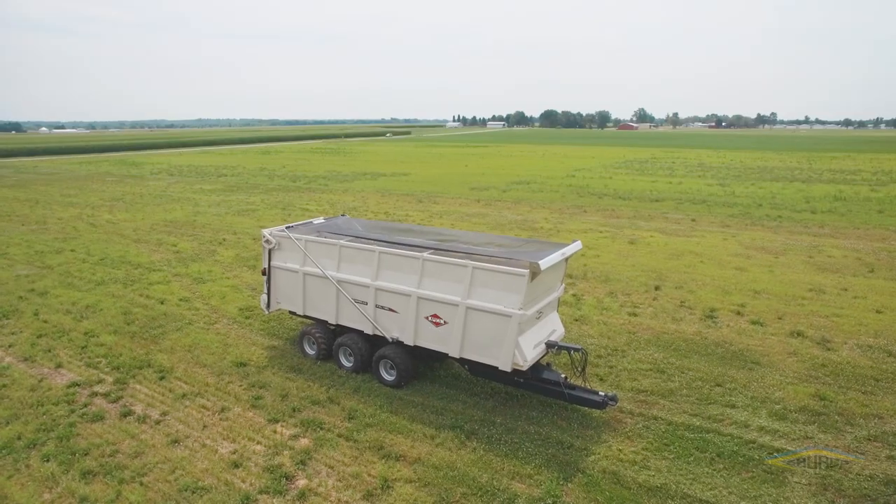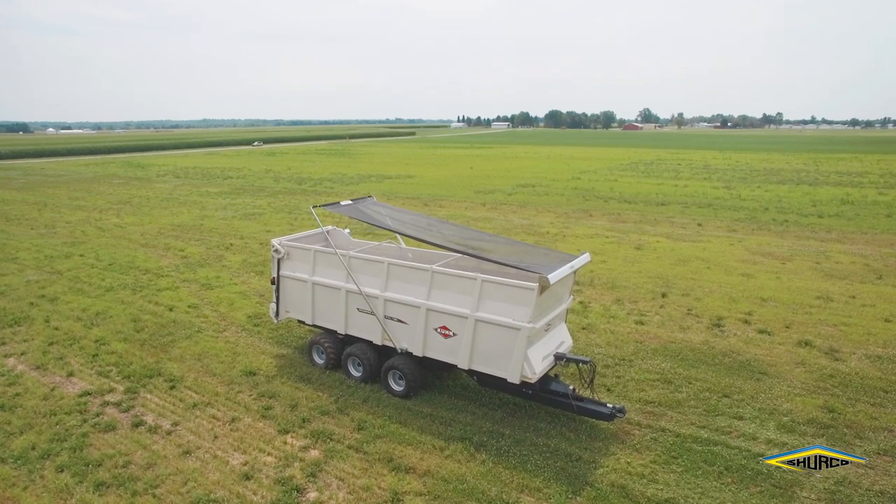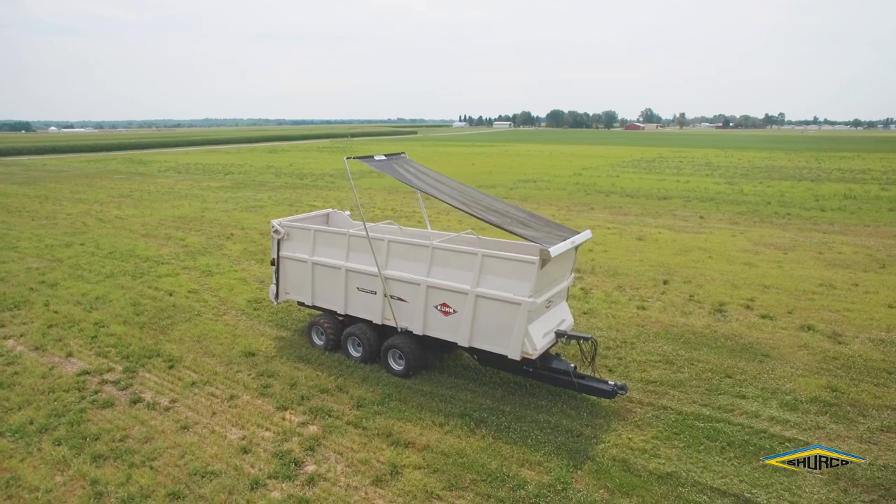Kuhn North America has partnered with Sherco to offer a tarp option. The tarp kit fits all three model sizes both in manure or silage mode. The electrically actuated tarp allows customers to secure loads for safe road travel.